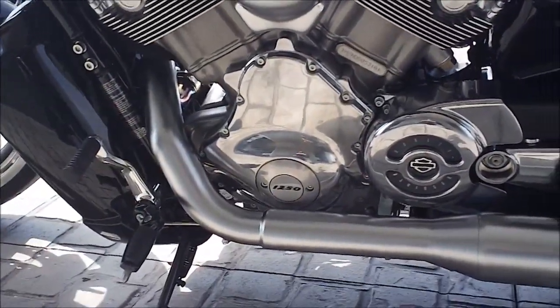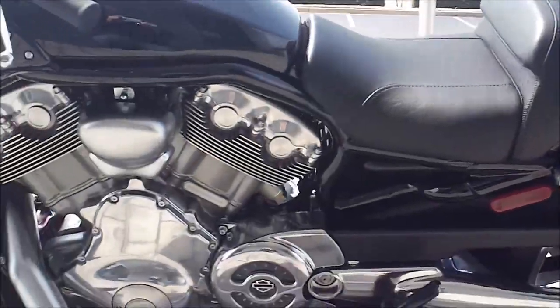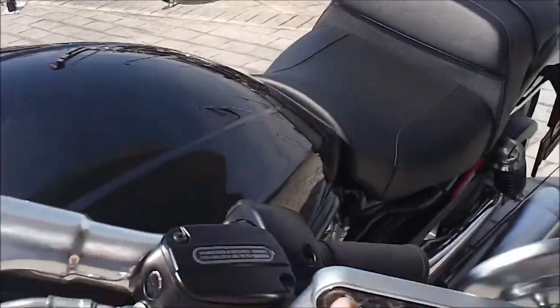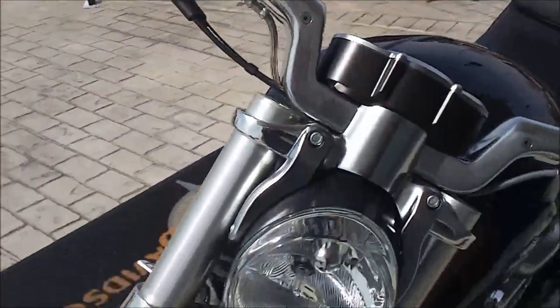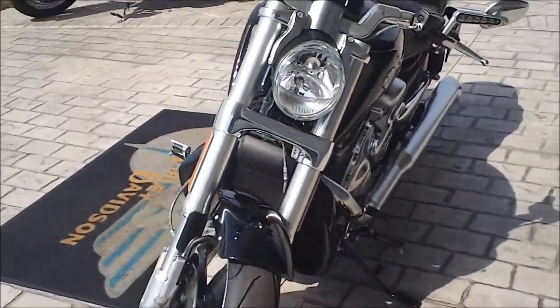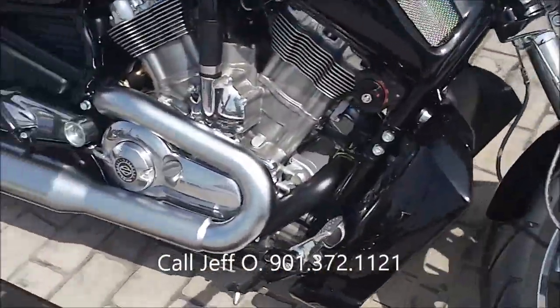1250cc motor. It's got two-up seating. Your front turn signals are integrated into the mirror stems right there. This makes a lot of horsepower — it's light, low, long, fast, and fun. Let's crank her up here and see how she sounds.